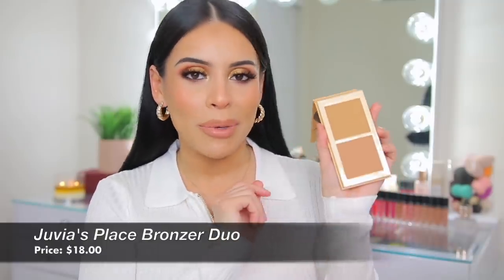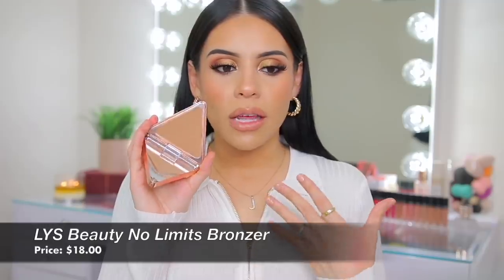For powder bronzer, I only have two. First is the Juvia's Place Bronzed Duo in Medium — this shouldn't be a surprise if you watch my videos. Ever since I started using this, I can't put it down. The perfect matte bronzer duo — I love mixing the two shades. The formula is so smooth, honestly similar to the Fenty instant warmth bronzer. The other is the LYS No Limits Matte Bronzer in Motivate — the most perfect matte warm bronzer. The undertone is a little different, a bit deeper, but not too orangey or muddy on the skin. When you apply it, you get the perfect amount of pigment without being splotchy.